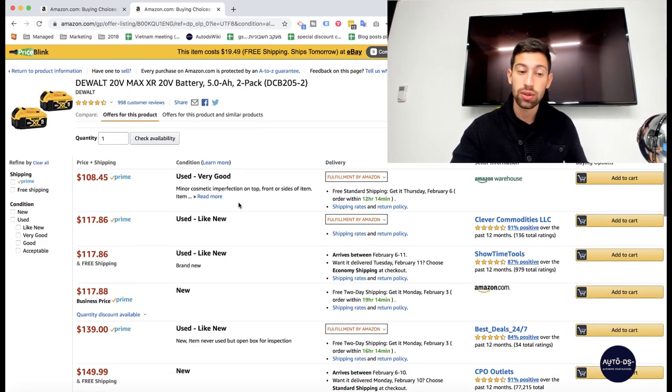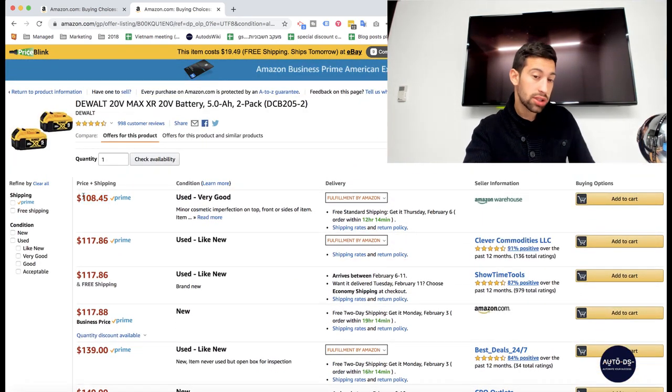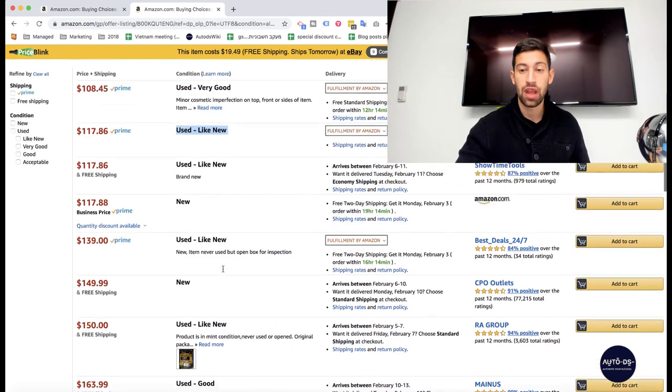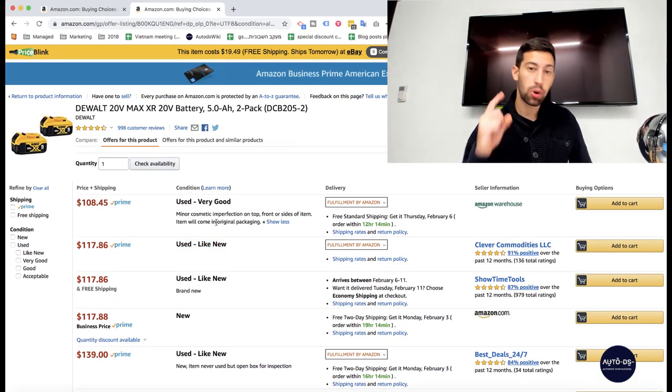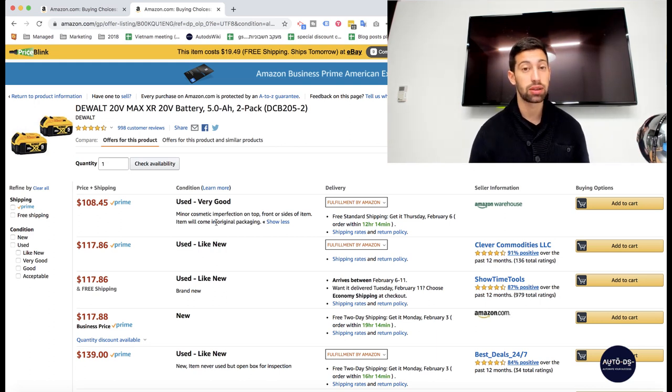It looks really cool because the product's price is maybe $180, but here you can find it for $108, which is really cheap — used very good, or used like new, very different statuses. But what happens? The first problem with selling these products is you never know how the product will arrive to your customer. You sell something as new on eBay, but maybe here it's not really as new. Maybe for me a small scratch on the product is not a big deal, but for someone else it's a huge problem because they want it to be perfect.